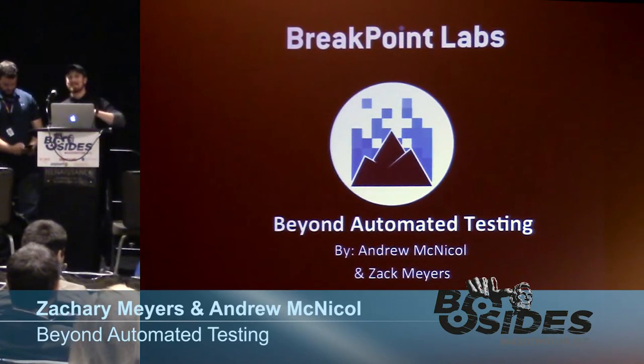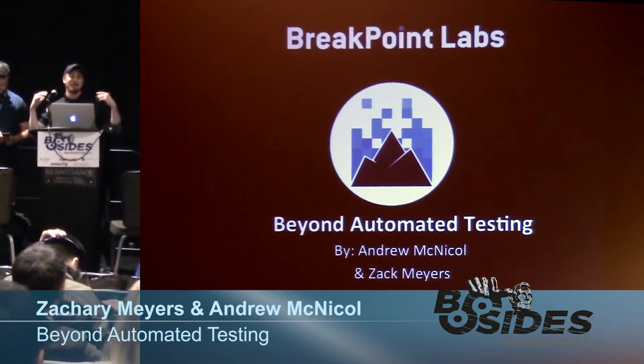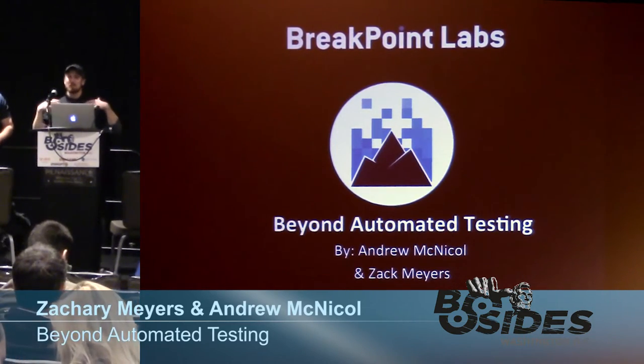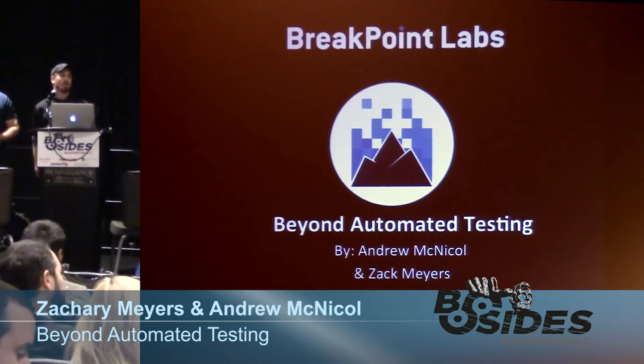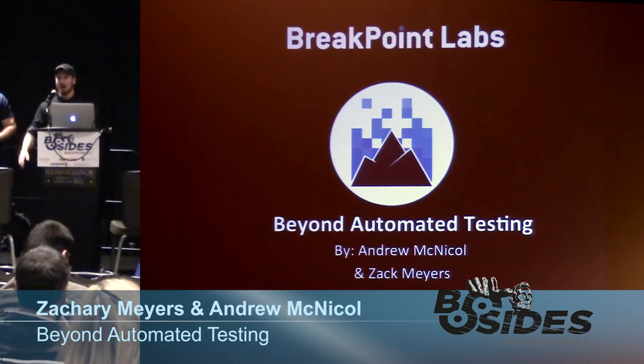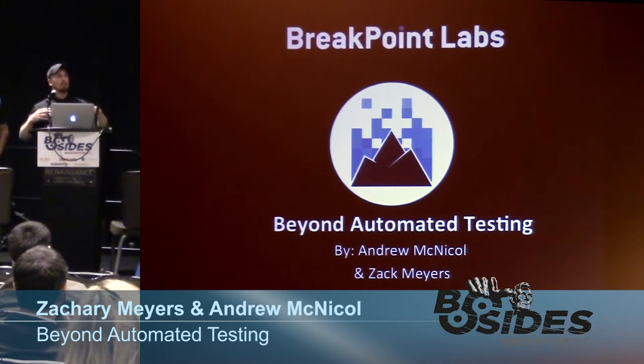For those of you who attended the talk prior to us with Sean, you got free puppies. Unfortunately, today with Breakpoint Labs, no free puppies to report. Thank you very much for coming, as well as everyone who put this event together. This is our first B-Sides DC event we've ever done, so we're really glad to be here. On behalf of Breakpoint Labs, I'm Zach Myers, this is Andrew McNichol, and today we're going to talk to you about how to go beyond automated testing.